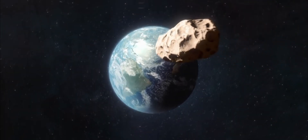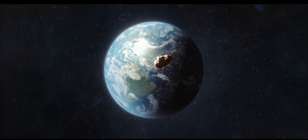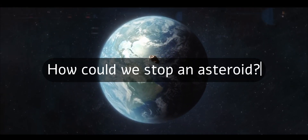If an asteroid the size of the one that took out the dinosaurs struck the Earth today, we would do everything we could to stop it. But what would we do?